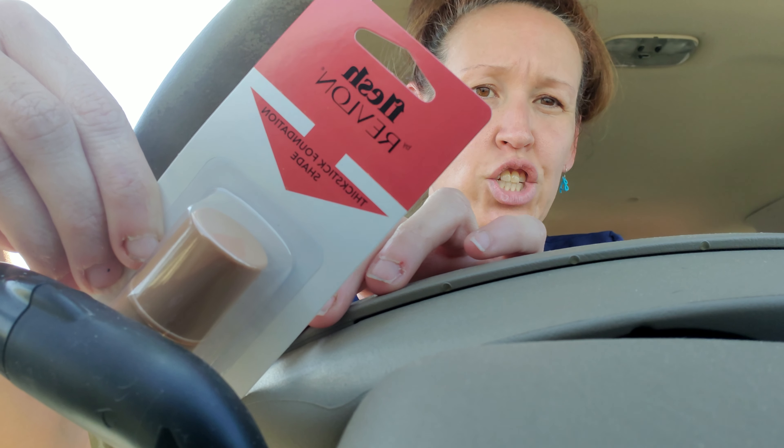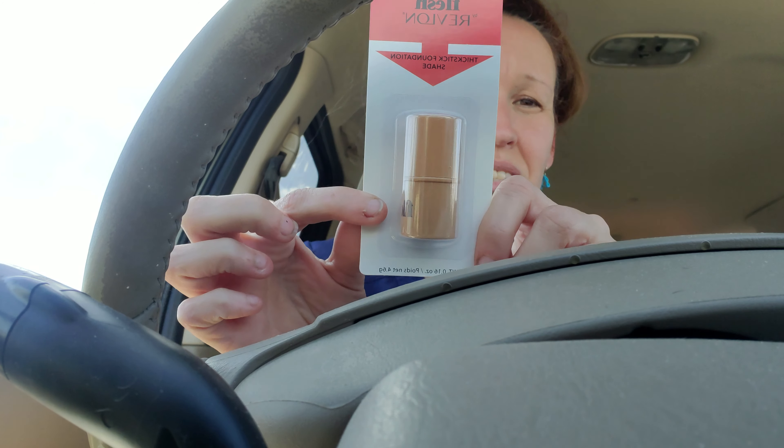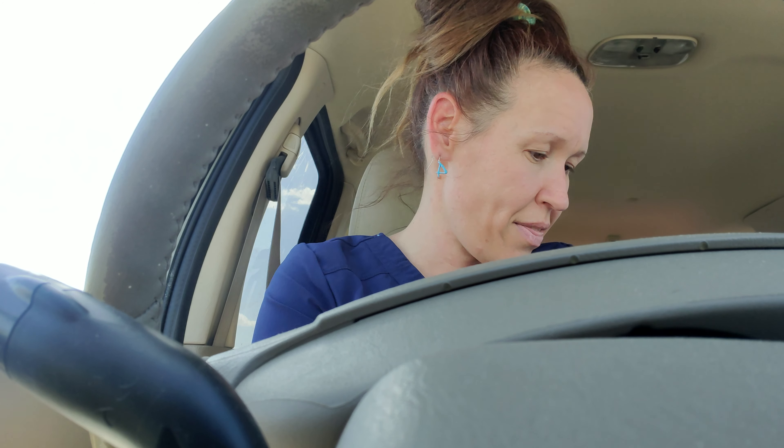I found this Revlon and it says that it is a thick stick foundation, 0.16 ounces. Again, it's by Revlon, so I'm excited to try it. We'll see. Anyways, so I got that.